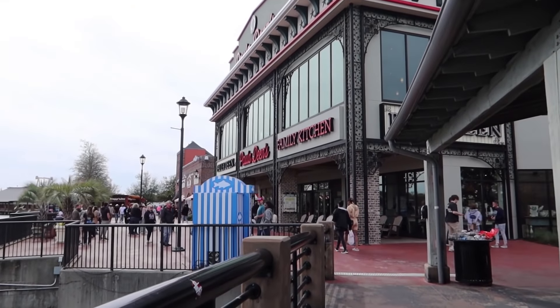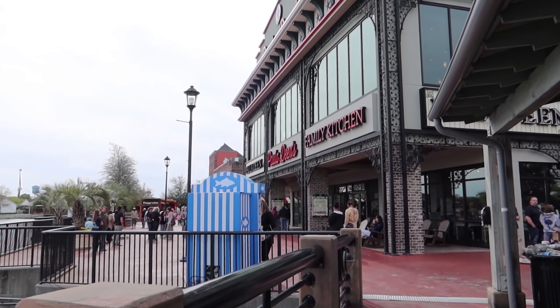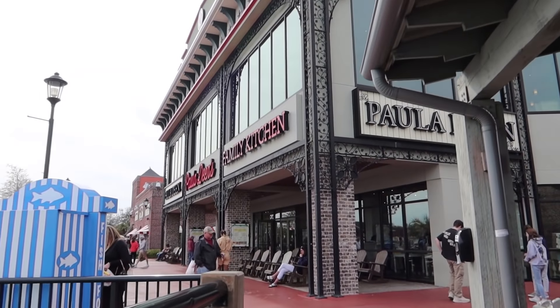After Ben and Jerry's, we've got Paula Deen's Family Kitchen. It's a very large two-story restaurant.